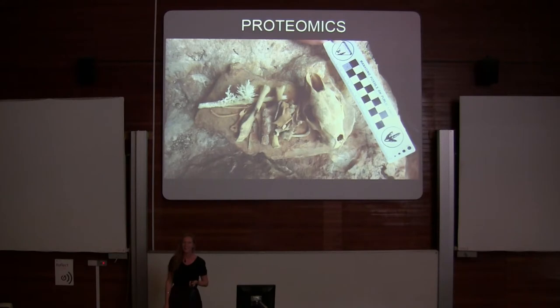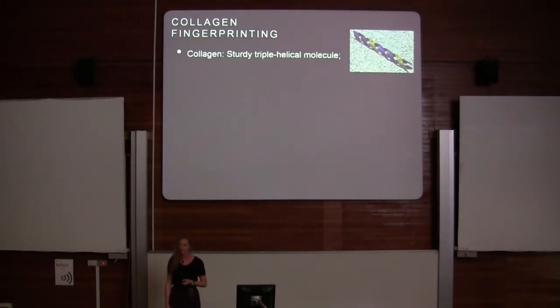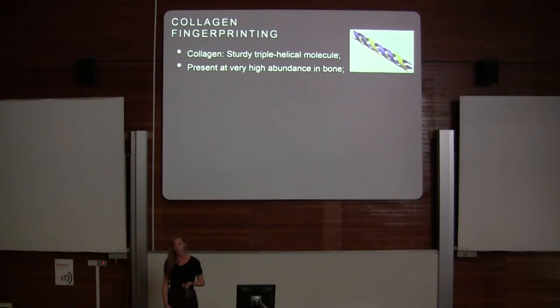I basically do proteomics, which is the study of proteins, and I'm interested in collagen. Collagen is a sturdy triple helical molecule, and it's present at extremely high abundance in all vertebrate bone.